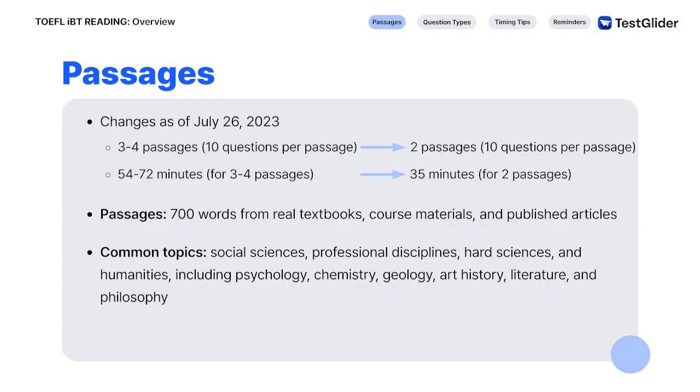Common topics are social sciences, professional disciplines, hard sciences, and humanities, including psychology, chemistry, geology, art history, literature, and philosophy.